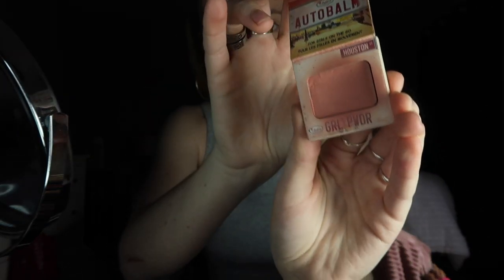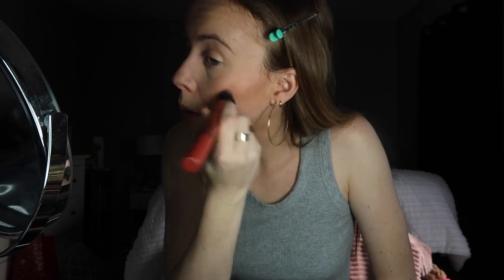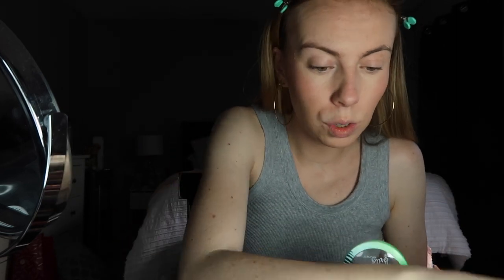Occasionally I also go in with a powder blush. This was sent to me in an Ipsy bag — it's the Balm Cosmetics 'Autobalm Girl Power' blush. The packaging literally looks like a matchbox. I sometimes like using a powder product over the liquid to set it more. I also want to add more bronzer on my nose — everyone's doing the nose contour right now.